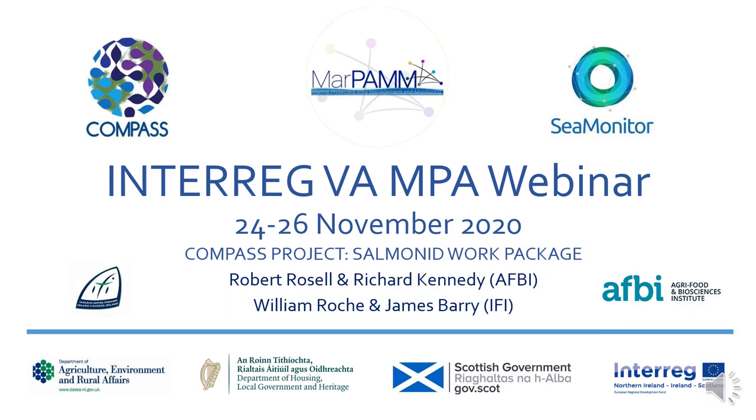My name is Robert Rossell and I'm a Fisheries Scientist working for the Agri-Food and Biosciences Institute in Northern Ireland. My co-authors on this presentation are Richard Kennedy, also of AFBI, and Willie Roach and James Barry of Inland Fisheries Ireland. I want to take about 10 minutes to give you an overview of a salmon and sea trout study underway as an element of the Compass project.